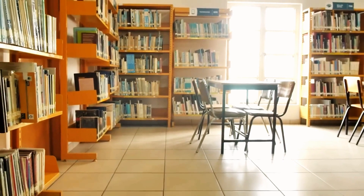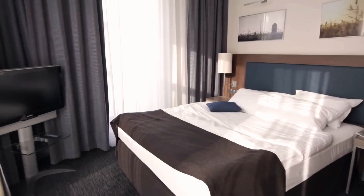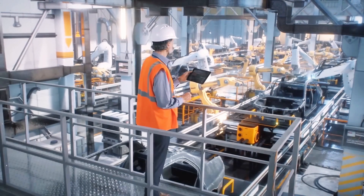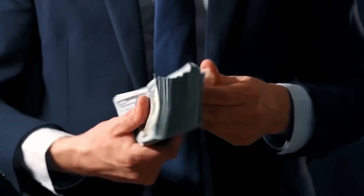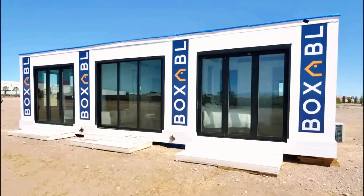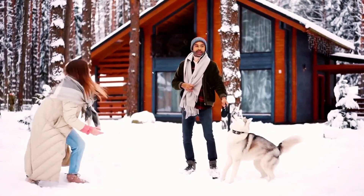The impact of Tesla's affordable home could be massive. With skyrocketing housing prices, millions struggle to own property — a $7,000 home could change that, providing stability, wealth-building opportunities, and stronger communities. Modular construction allows for rapid, large-scale production, addressing housing shortages especially in developing regions. By proving that high-quality, energy-efficient homes can be built at low costs, Tesla challenges the construction industry, driving innovation, competition, and affordability.